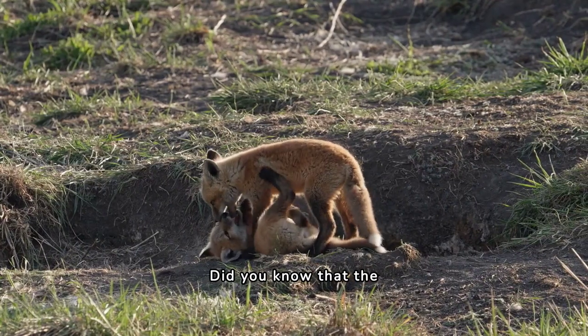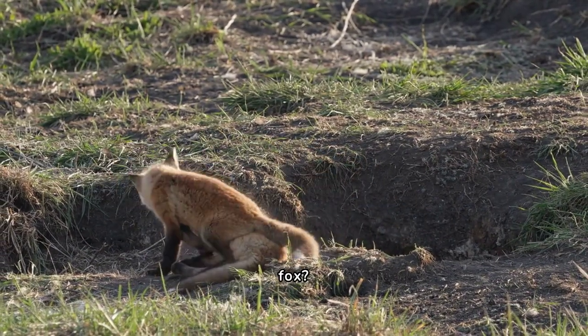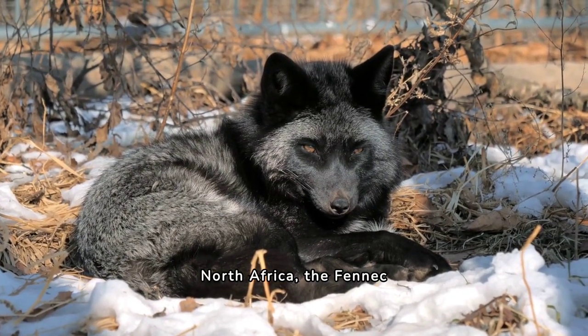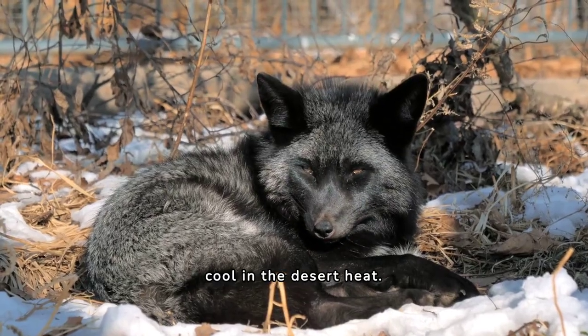Did you know that the smallest of all wild canine species is the fennec fox? Found in the Sahara of North Africa, the fennec fox has distinctive oversized ears that help keep it cool in the desert heat.